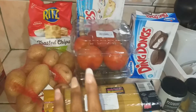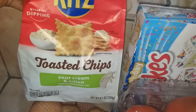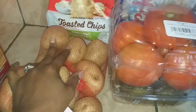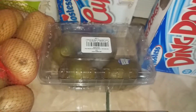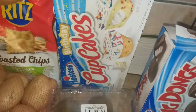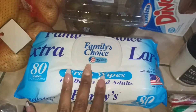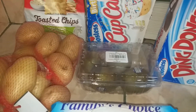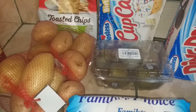That was everything from Costco, and then this is what I got from Pequeño Mundo. I saw that they had the Ritz toasted chips in the sour cream flavor, so I got that. I wanted to get some potatoes and tomatoes, so I did get that. I also wanted to get some kiwi, some cupcakes, and some Ding Dongs just to stock back up. And then I also got some spaghetti and some wipes. Tomorrow at Walmart I'll pick up some onions, because we completely ran out — in my household we always have to be stocked on onions.